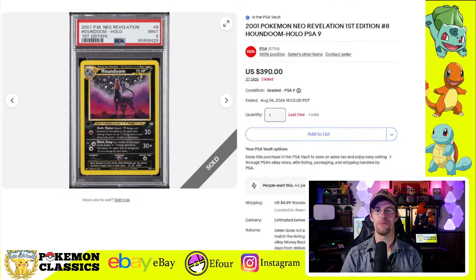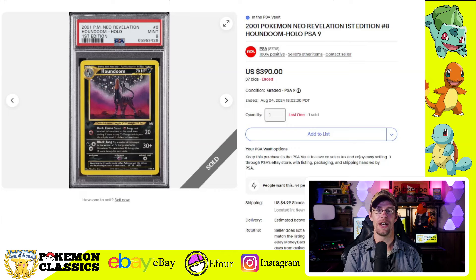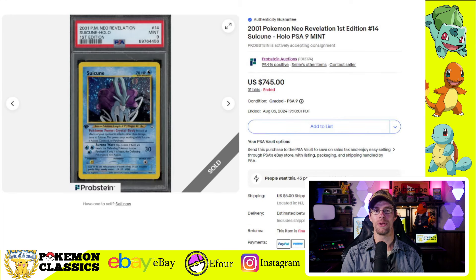The Ampharos from Neo Revelation in first edition PSA-9 — another card with a very low population in PSA-10 — sold for $265. Next, we have Houndoom from Neo Revelation: popular Pokemon, great looking artwork, and that factors into a price point of $390 for a PSA-9. We also have the Suicune — one of the three legendary dogs, which are technically cats, but that's beside the point — selling for $745 in a PSA-9, some pretty strong prices so far.